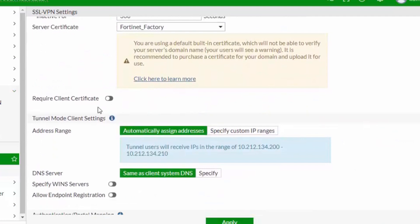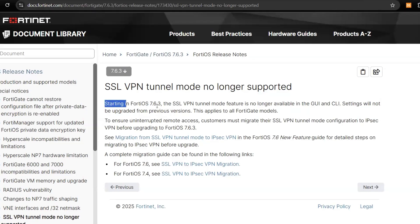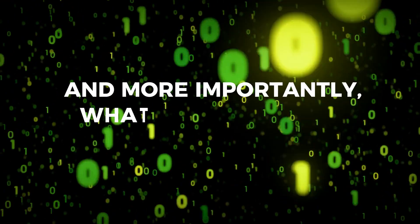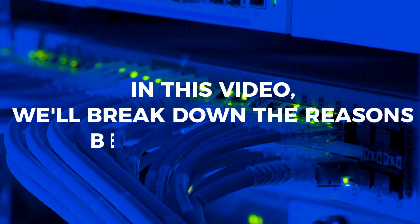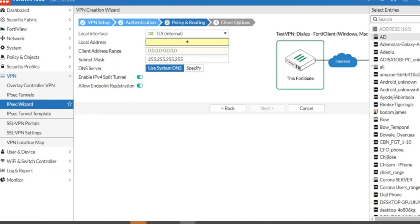For years, SSL VPN has been a go-to solution for remote access, but times are changing. Fortinet is officially phasing out SSL VPN tunnel mode in FortiOS 7.6.3 and later versions. In this video, we'll break down the reasons behind this change, the benefits of switching to IPsec, and a step-by-step migration plan to avoid disruptions.